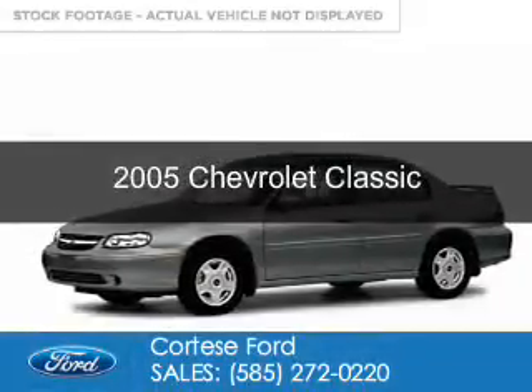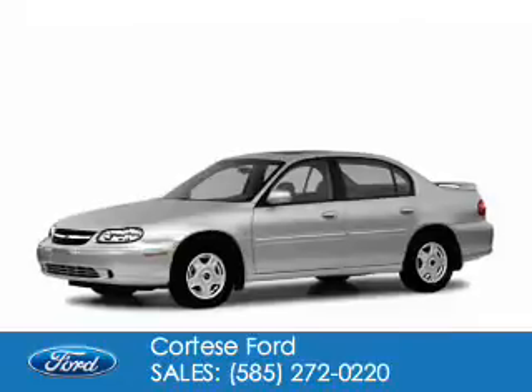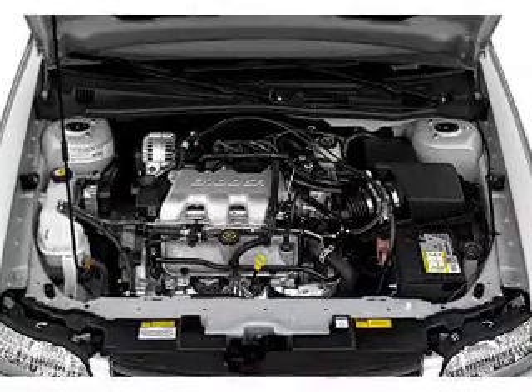This is a used 2005 Chevrolet Classic, powered by front-wheel drive, a 2.2-liter four-cylinder engine, and a four-speed automatic transmission.